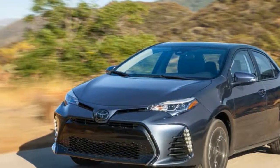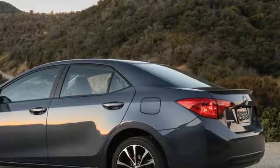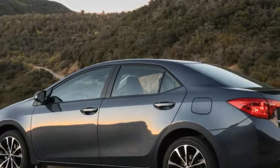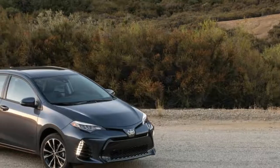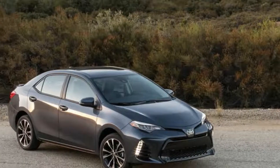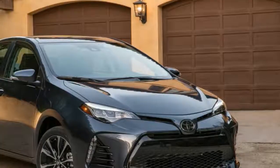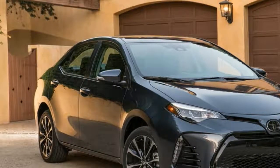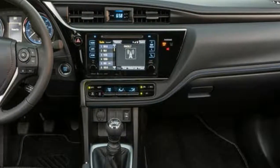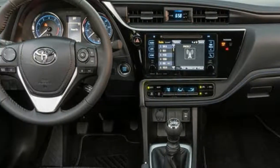Sifting through the memory banks, it seems like the last Corolla I drove had a 6-speed manual transmission. I suspect this isn't exactly a car the average user wants to connect with, no more than they would want to connect with their microwave. But if you're looking to give your Corolla driving experience a little bit of a fun factor, the manual is the way to go.